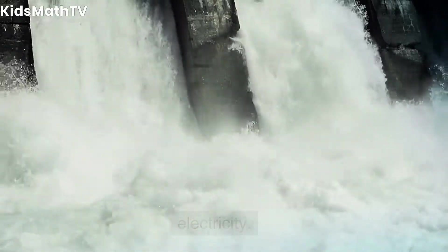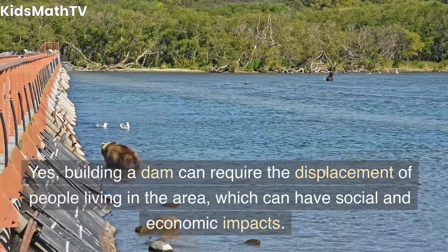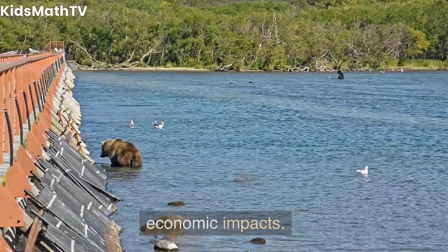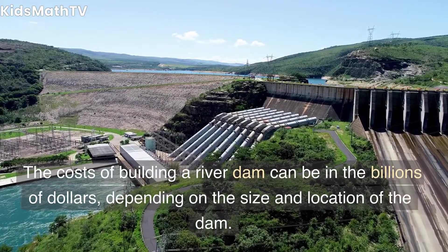Do river dams have any social or economic impacts? Yes, building a dam can require the displacement of people living in the area, which can have social and economic impacts. What are the costs associated with building a river dam? The costs of building a river dam can be in the billions of dollars, depending on the size and location of the dam.